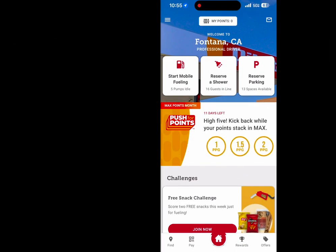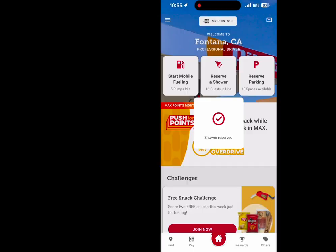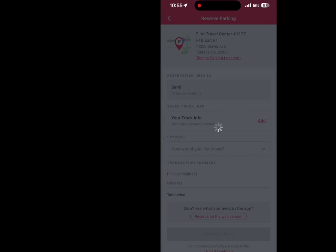So here we have the Pilot app. Here's the home screen — you can reserve a shower. It lets you know when you reserve the shower where you are in line. As you can see, that's a big wait: 16 people in line. So that's what I was talking about — sometimes it can get pretty crowded with the shower situation, which can make for a bad evening or morning if you're waiting.